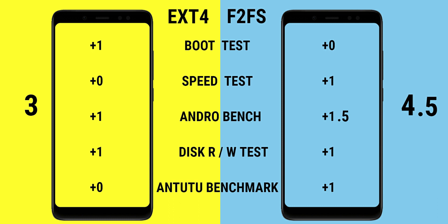Speed test — plus one for F2FS. AndroBench — 0.5 extra to F2FS for faster SQLite operations. Discrete read speed — it was a tie. N22 benchmark — point to F2FS due to the 4,000 score difference. Final scores: 3 vs 4.5, so F2FS is the winner. I hope you liked the video, please subscribe to the channel if you are new here, and thanks for watching.